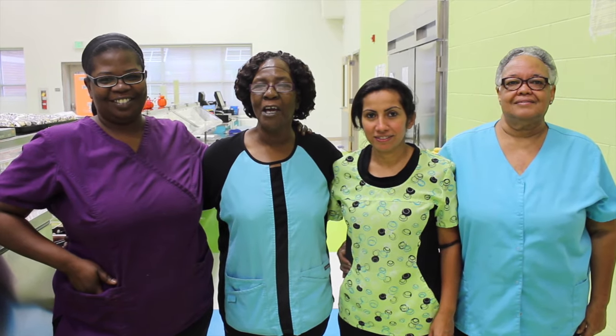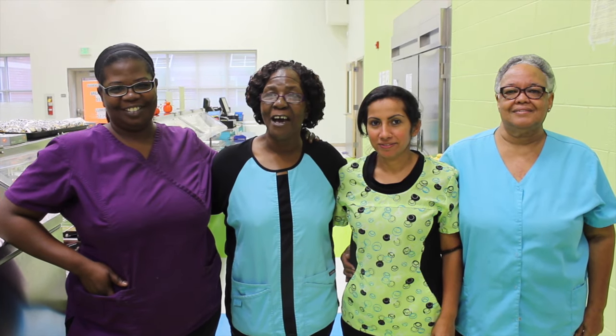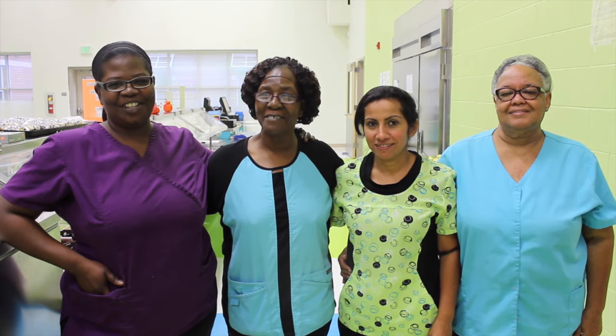This is my team. This is my assistant manager Kim, this is Sydney, and this is Connie. We are the team at Beaver Dam Elementary Cafe. That's who we are. Go Beavers!